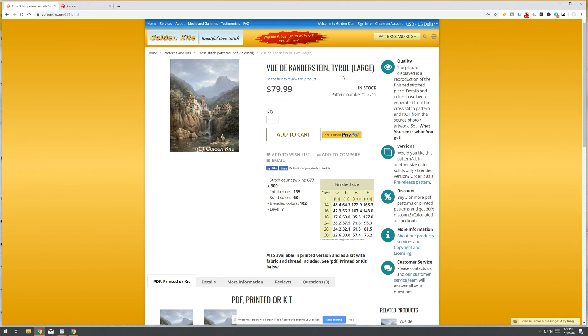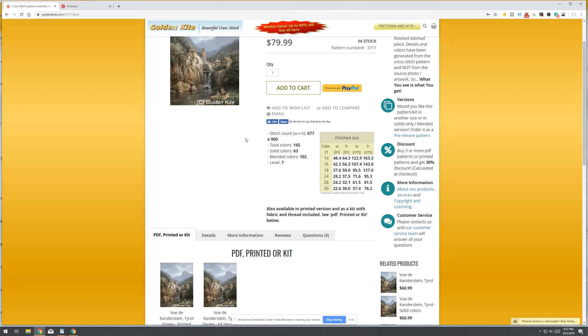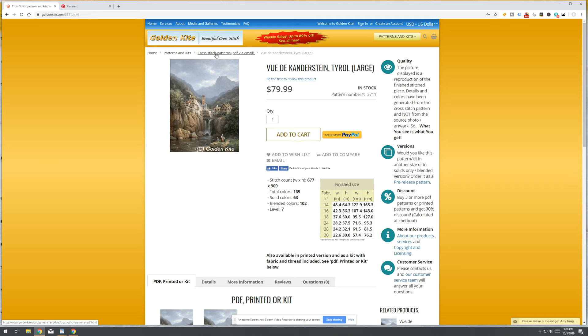Looking at one of the largest patterns — 'Vue de Kanderstein' — it's 677 by 900. That's pretty cool, and it's absolutely beautiful.